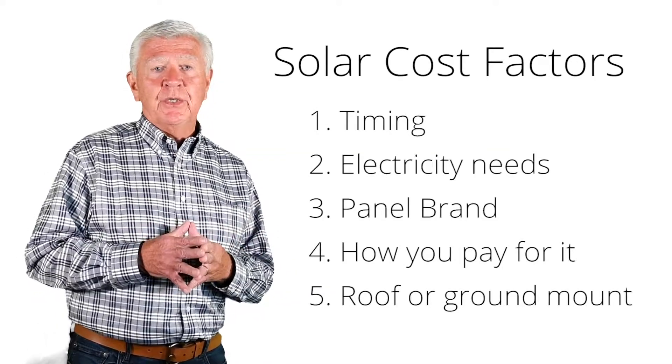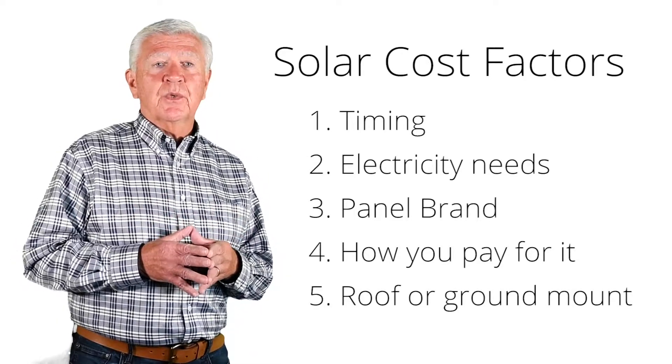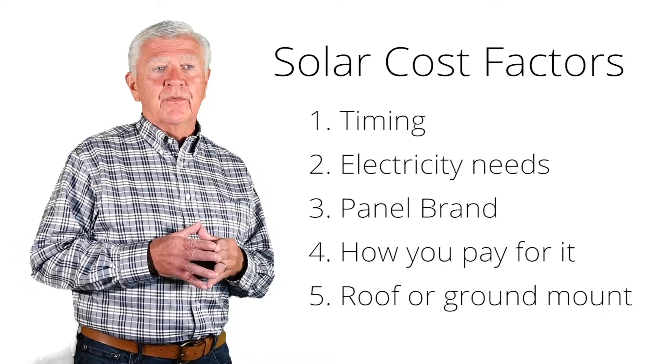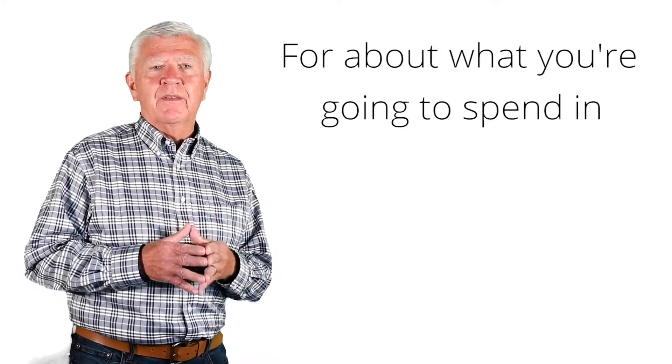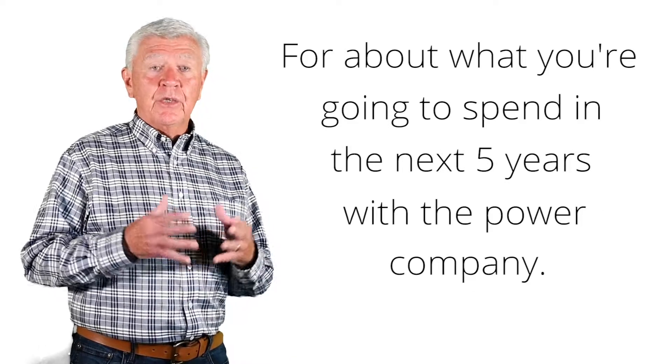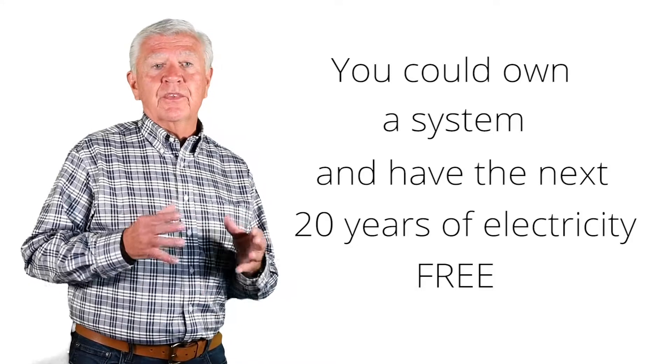All of those factors really could influence the final cost. Your solar specialist from Stellar Solar will be happy to discuss those with you and go over the numbers exactly. The short version of what solar costs is: for about what you're going to spend in the next five years with the power company, you could own a system and have the next 20 years electricity free. I hope you'll give us a call and find out what your actual cost is today.